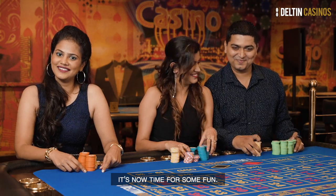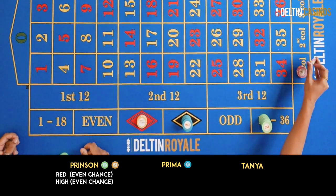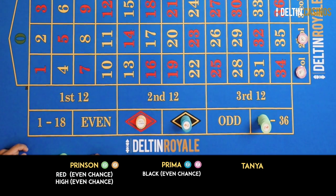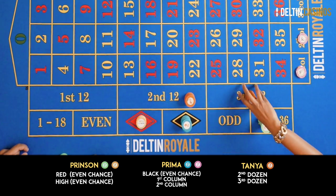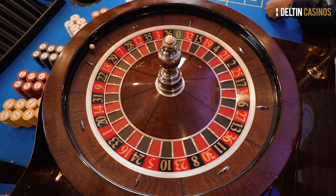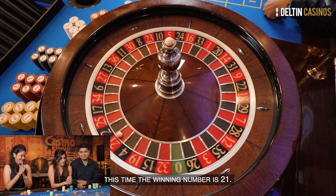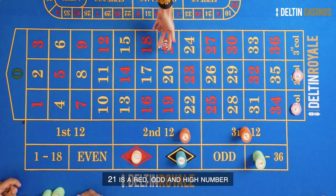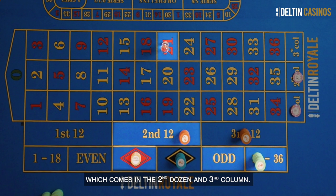It's now time for some fun! Prinsen places some cash chips on red and some of his colored chips on high. Prima places 10 colored chips on black and cash chips on the first and second column. And I place my cash chips on the second and third dozen. The dealer spins the ball and calls no more bets. This time, the winning number is 21. 21 is a red, odd, and high number which comes in the second dozen and third column.